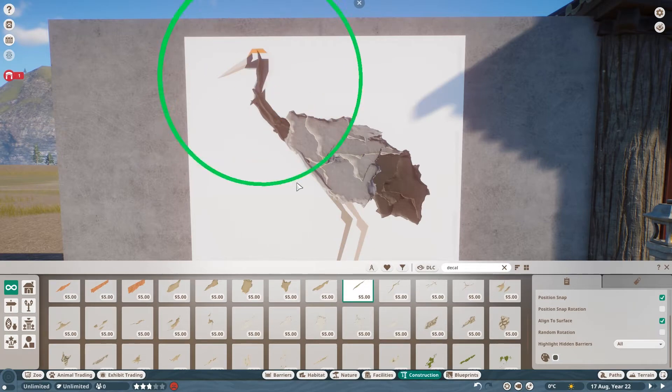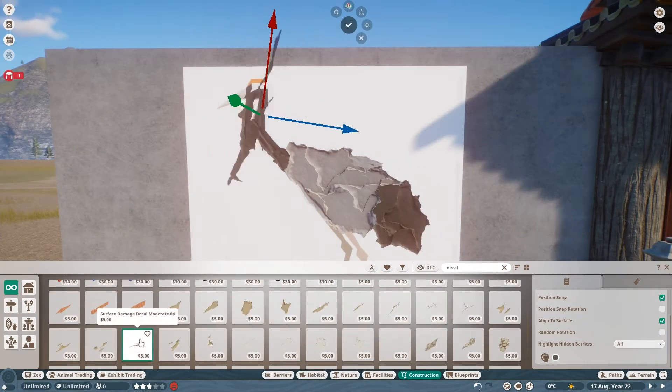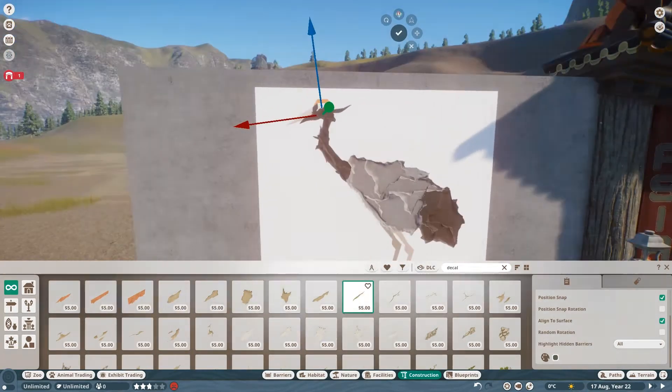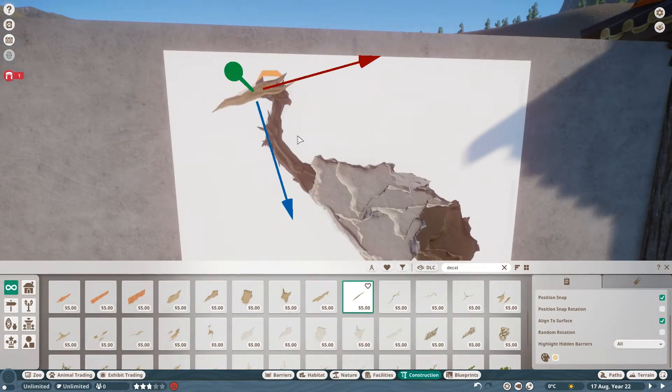The body was easy to do, but the neck, head and legs were a bit tricky, since there are not a lot of small pieces to use for this. And with the feet I had to come up with a creative solution, which you can see later.